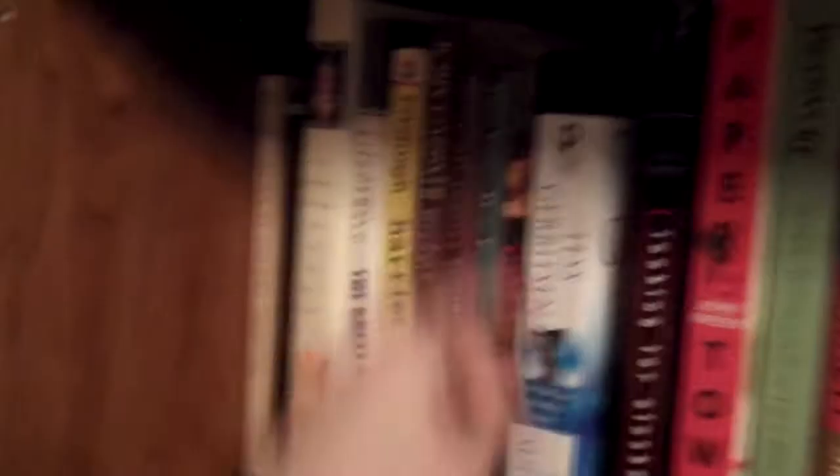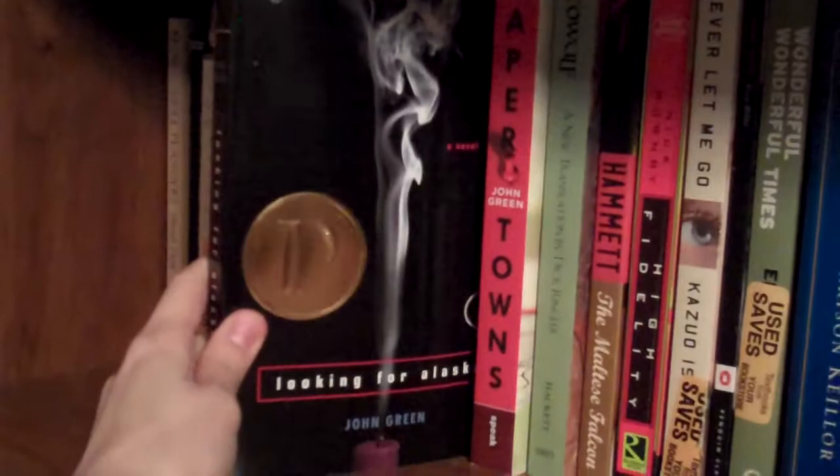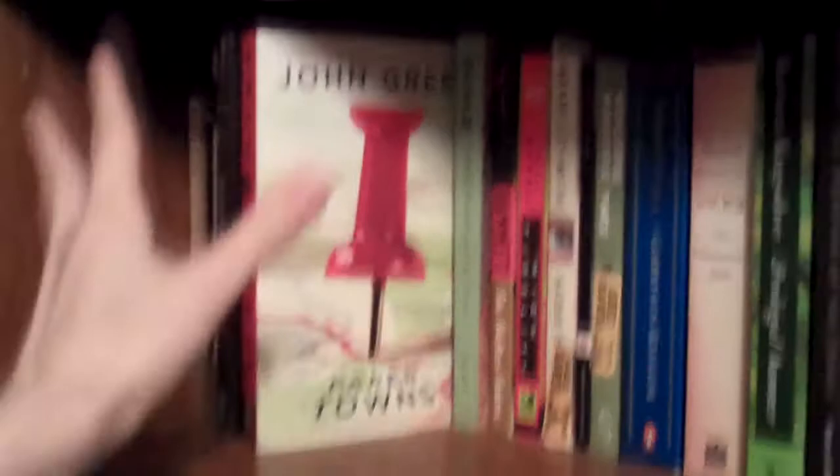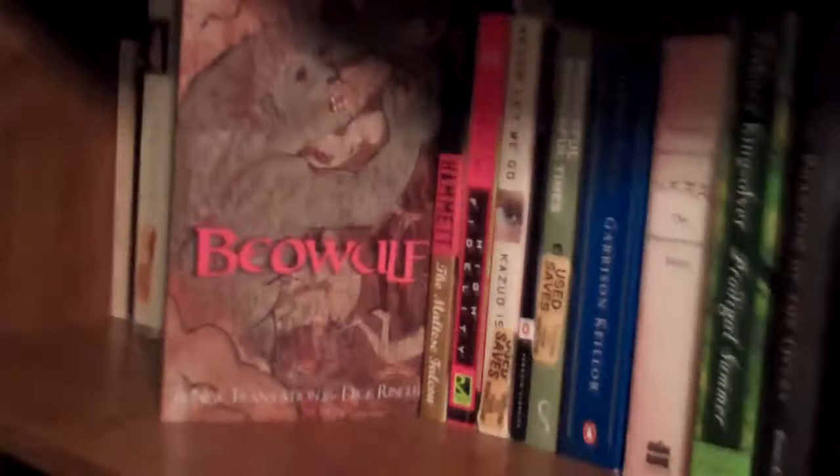Lord of the Flies by William Golding — had to read it in high school. Love it! I know a lot of people really don't like it, but I do. The John Green section: Looking for Alaska and Paper Towns. I like this cover of Paper Towns much better than the one with the face on it because I think this one is more appropriate to the story. And now that I have The Fault in Our Stars, you should have already seen a video where I opened it. Beowulf, the new translation by Dick Ringler — this is the copy we used for class. The Maltese Falcon by Dashiell Hammett — I read it for one of my classes, I think freshman year.